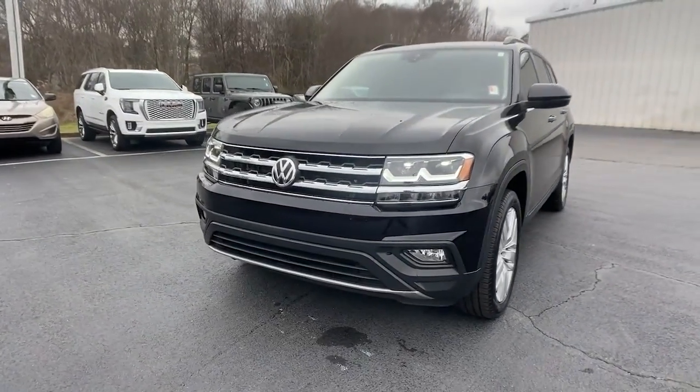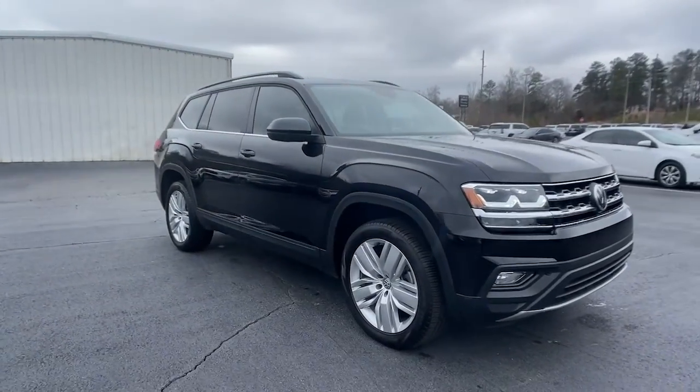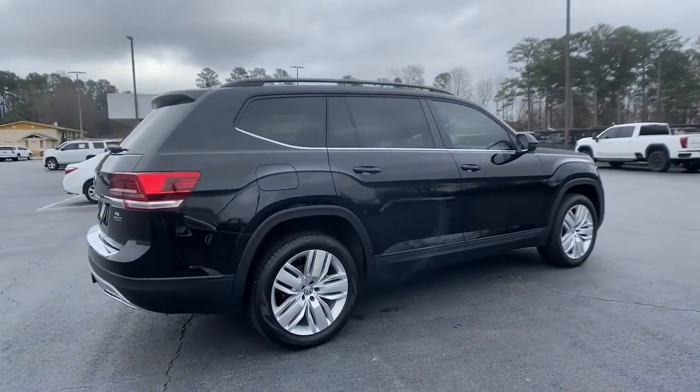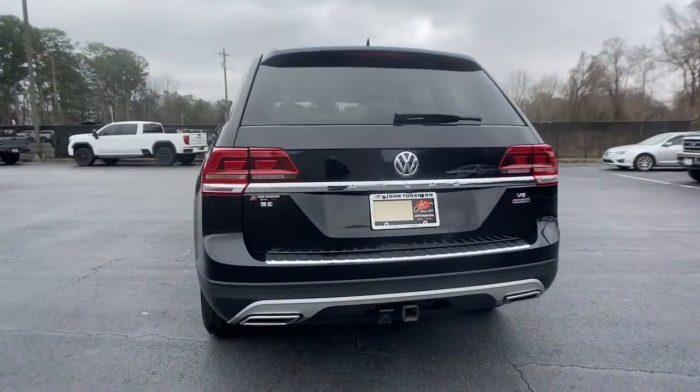Check out this 2020 Volkswagen Atlas. With less than 30,000 miles on the odometer, this vehicle stands out from the rest. Take a tour of this spacious, comfortable Volkswagen Atlas, the midsize SUV that offers your family a world of convenience and capability.